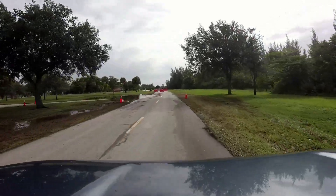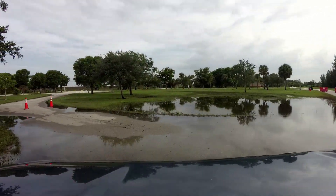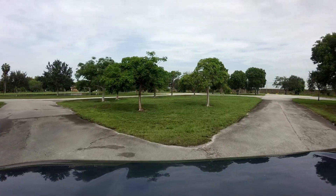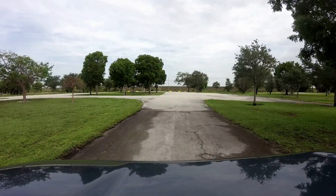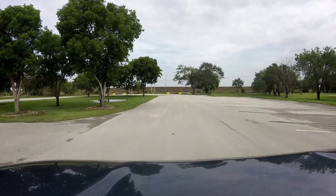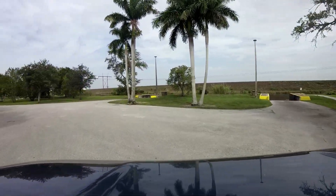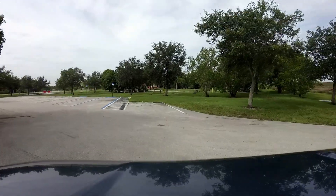We're going to head in here. Normally this is the entry point and the other side is the exit, but with the heavy rains they apparently closed it off. You can see it's really accessible with no obstructions. There's plenty of parking spaces — this is the middle of the week and there's nobody here. During the week it's fairly easy to get parking; during the weekend it's a little more challenging.